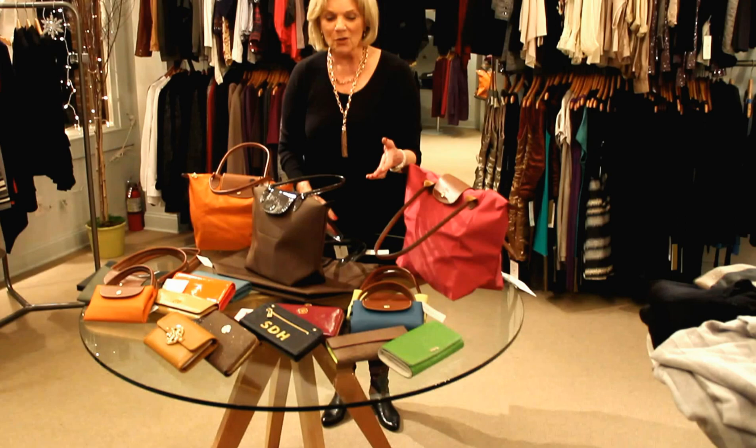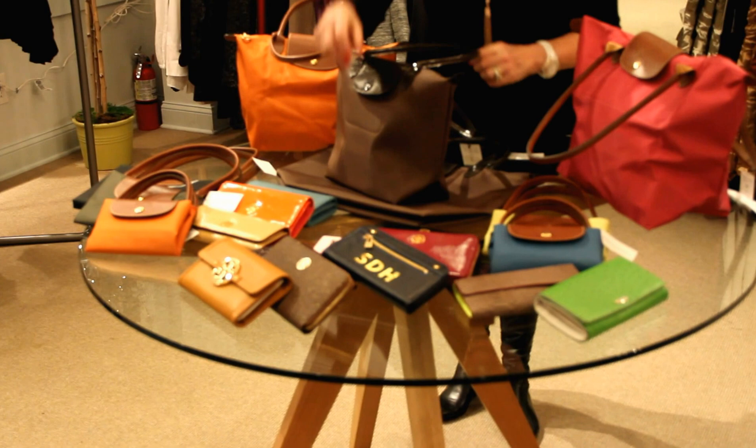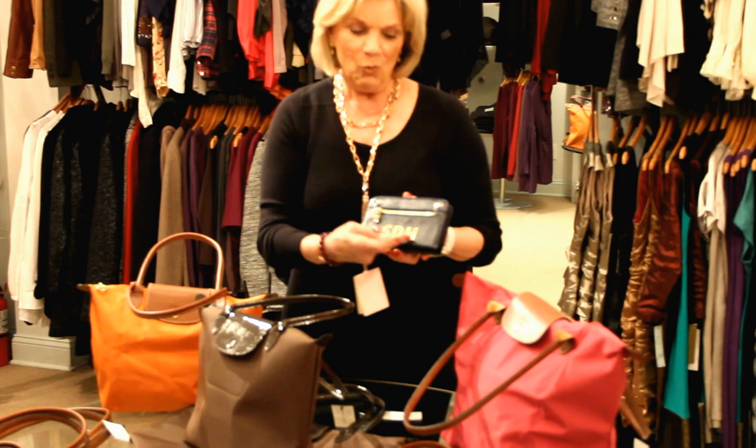Also, we are really showing our wallets. Again, great gifts for anyone special in your life. We especially have done beautifully with our Boulevard wallets and bags with the initials on them.